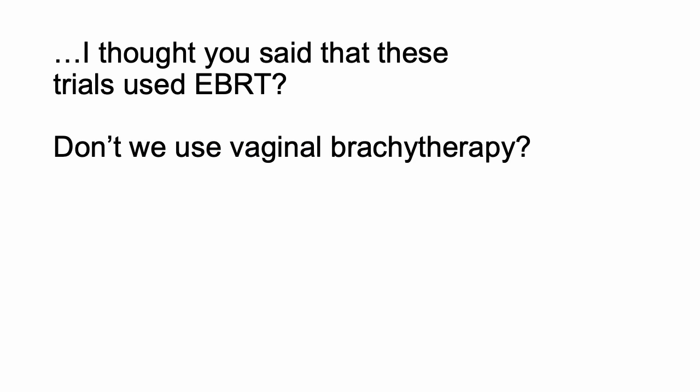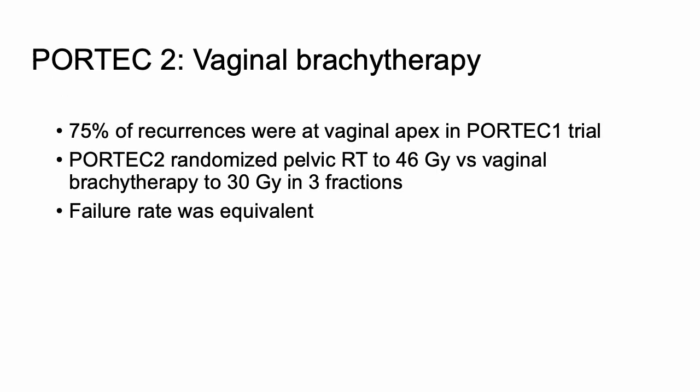One remaining question: GOG 99 and PORTEC 1 both used external beam radiation, but in clinical practice we use vaginal brachytherapy — how did we make that leap? That's where PORTEC 2 comes in. When reviewing PORTEC 1, they noticed that 75% of recurrences were at the vaginal apex. So PORTEC 2 randomized patients to pelvic EBRT versus vaginal brachytherapy.